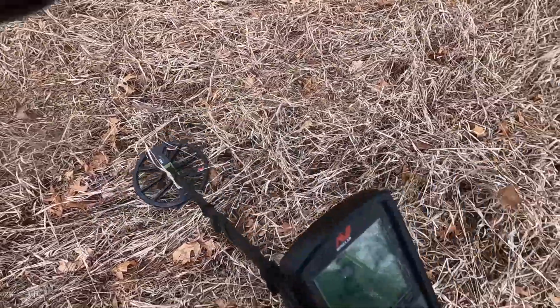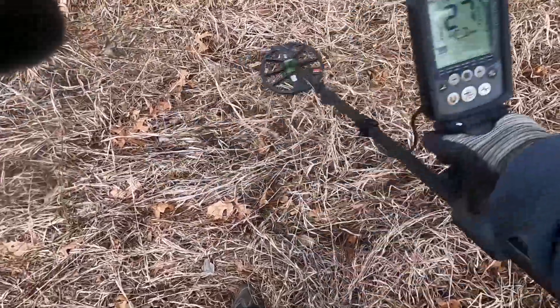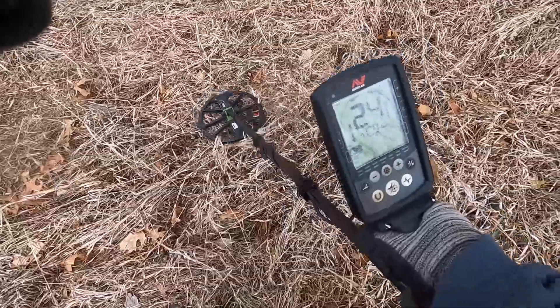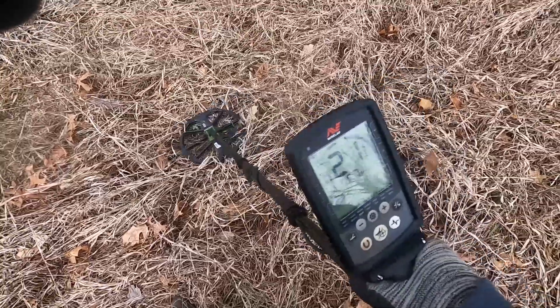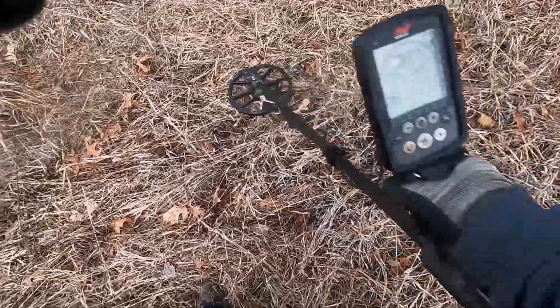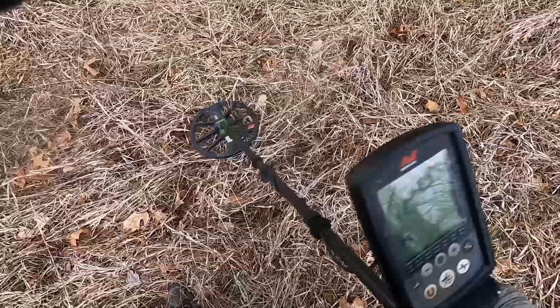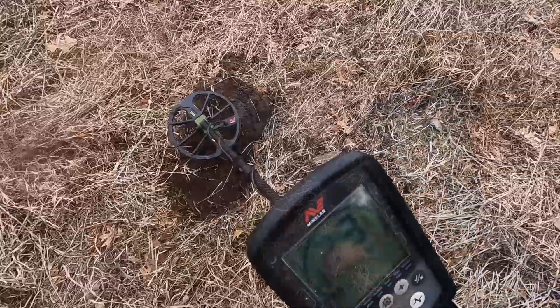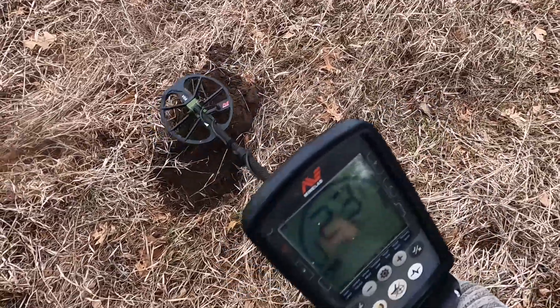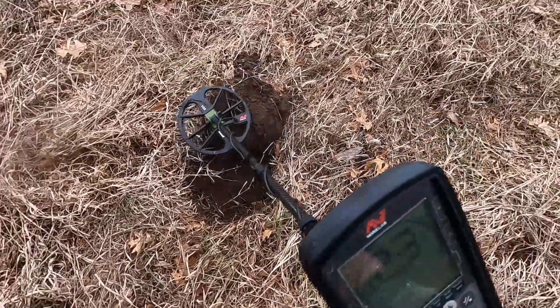Trying a new custom program here, see how well it does. There's lots of iron in the area. I'm trying to be surgical about it. I'm still figuring out my new program, so let's see what it is.